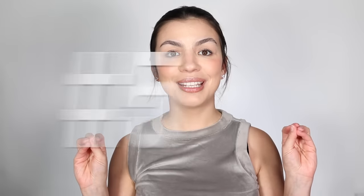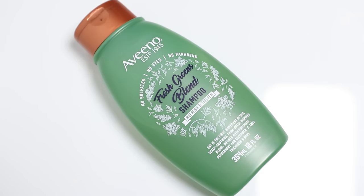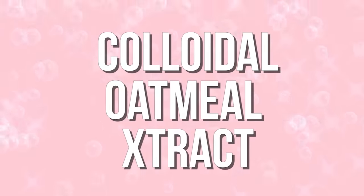Number five is the Aveeno Fresh Greens Blends Shampoo. It is sulfate-free and contains glycerin, which is great for your hair as a humectant. Since this shampoo goes on your scalp, if you have dry skin there, the glycerin is going to do a really great job reducing dryness and soothing your scalp. Something really interesting is that the number one ingredient is colloidal oatmeal extract, which is great for soothing irritation and minimizing inflammation.